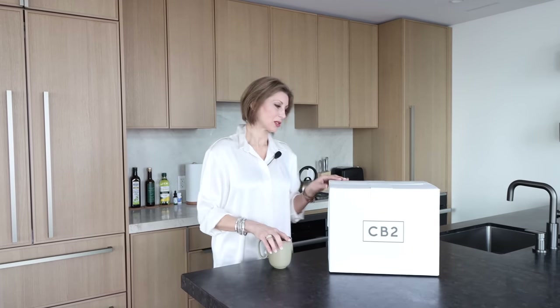We're back at the condo and after a quick cup of tea, I'm going to show you what we've purchased at our little haul today at CB2. We picked up just a few items that I thought were essentials for the client. As we do the tour later on, I'll show you how we've used them and where we've placed them. Let's start.